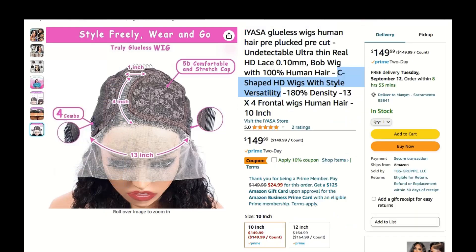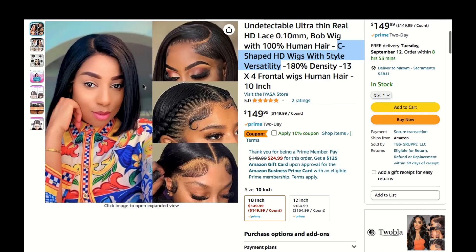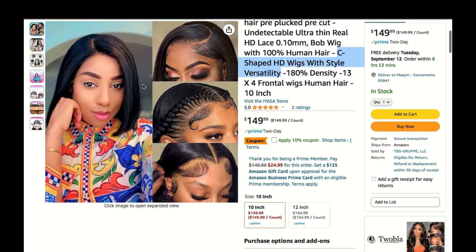The hair strands are meticulously hand-tied to a lace cap, creating an illusion of real hair. You can part this wig wherever you want, and it still looks like it's coming from your scalp. No one will ever suspect a thing.